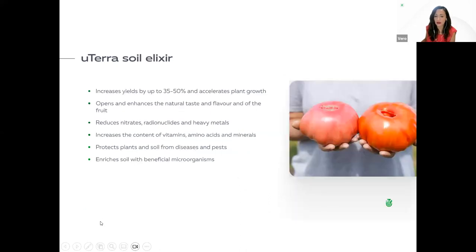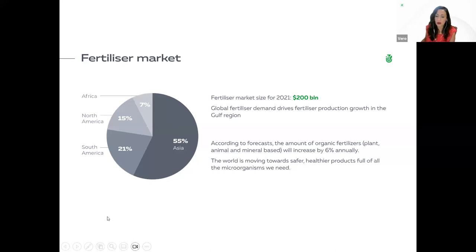Euterra soil elixir increases yields by 35 to 50% and accelerates plant growth, opens and enhances the natural taste and flavor of the fruit, reduces nitrates, radionuclides, and heavy metals, increases the content of vitamins, amino acids, and minerals, protects plants and soils from diseases and pests, and enriches soil with beneficial microorganisms.